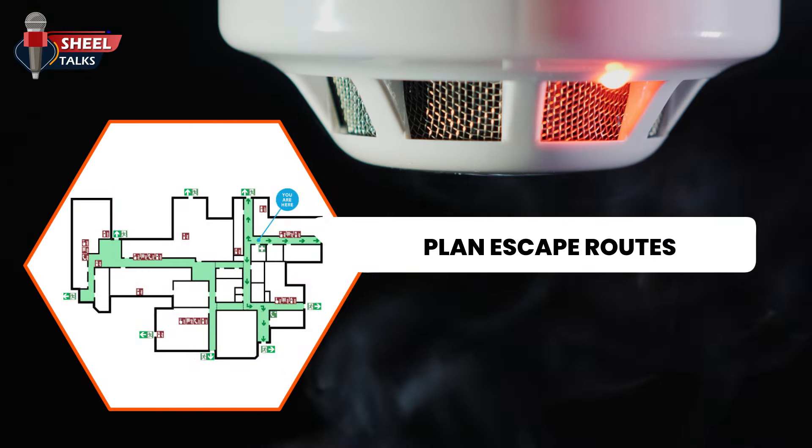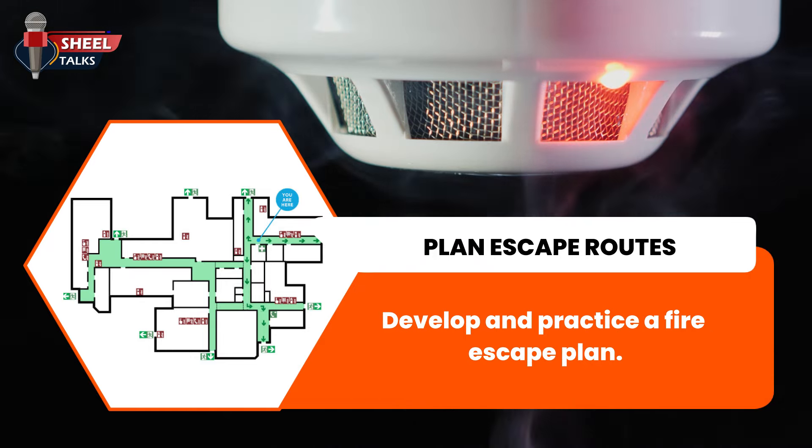Plan escape routes. Develop and practice a fire escape plan.